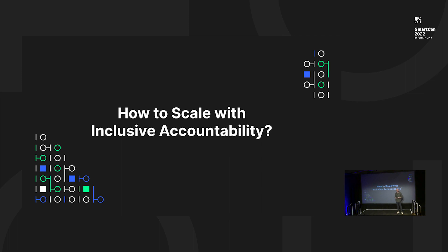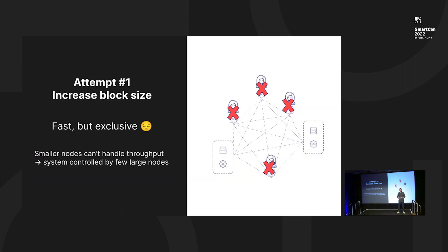The question is how do we create a chain that has both inclusive accountability, where everyone can participate, but is also scalable — keeping high throughput without excluding anyone from participating in the operation of the system. One approach is basically asking everyone to have larger computers, more disk space, better internet connection, and that's the direction a lot of other layer ones are taking. But the problem is that not everyone is going to be able to keep updating their systems over and over. Over time, we start excluding smaller players, and we sort of regress back to the centralized model, where we have a small set of large computers taking care of the operation.